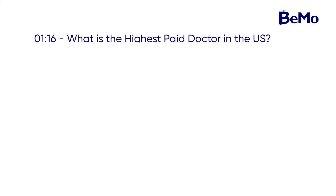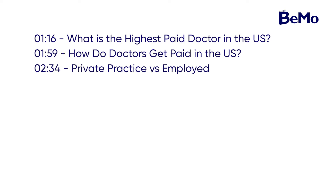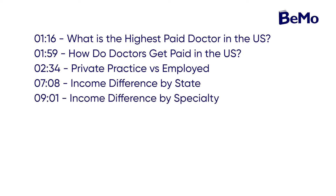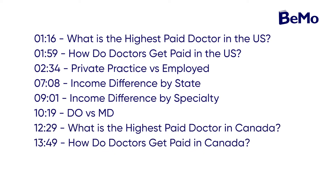When it comes to the highest paid doctor, here's everything we're going to cover in this video: What is the highest paid doctor in the US? How do doctors get paid in the US? Private practice versus employed. Income difference by state. Income difference by specialty. DO versus MD. What is the highest paid doctor in Canada? How do doctors get paid in Canada? And final thoughts. Now let's get started.